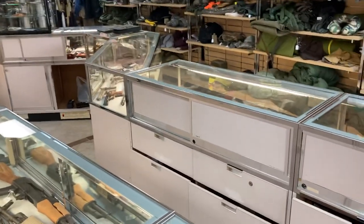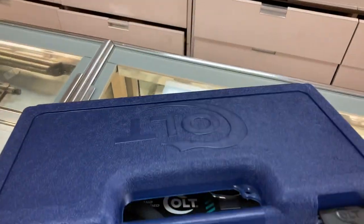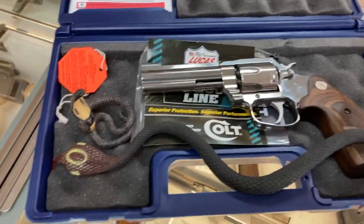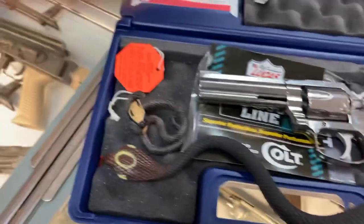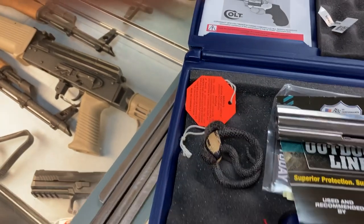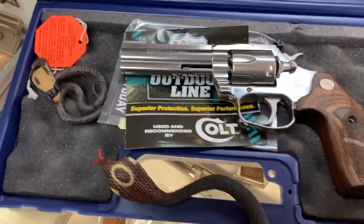I want to talk about something really new we just got into the shop here. This is the Colt King Cobra coming out of the box. Wait, what is that? Someone put some snakes in there? Oh, my God. Look, you got a couple of Cobras. I guess we got a little practical joker in the back of the store here.